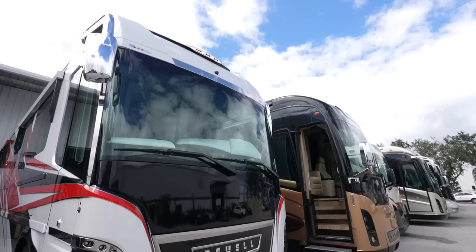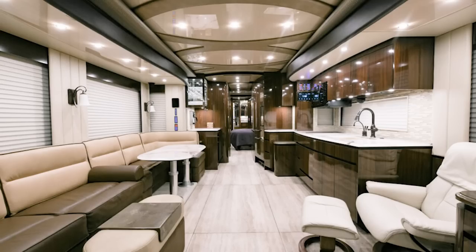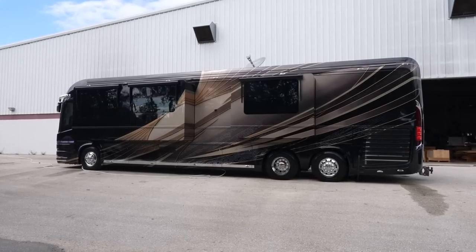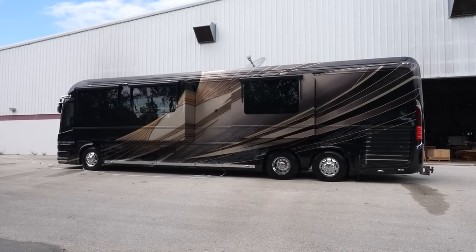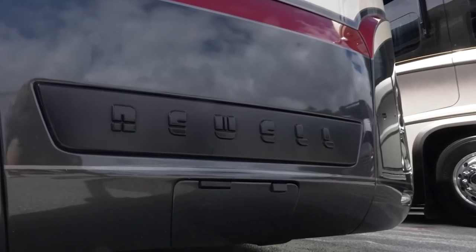I love Newells because of big slides, bath and a halves, big motors, lots of headroom for us taller, bigger guys. Just everything about them I love. New ones are north of $2.5 million. These are all priced at $400,000 to $500,000 - a lot of coach for the money. And the depreciation is mostly out - how far are they going to go down?